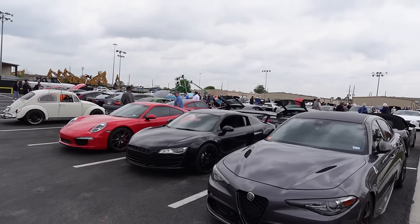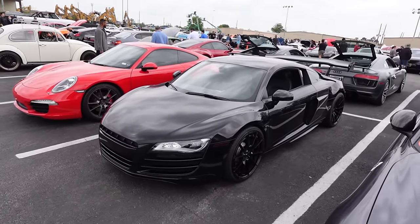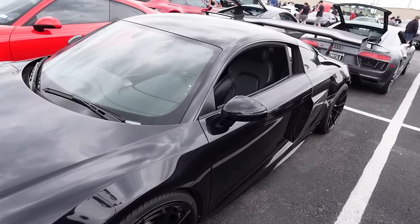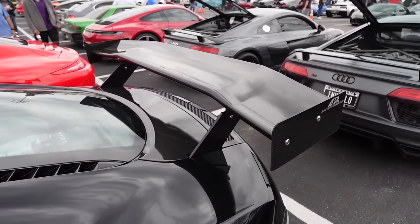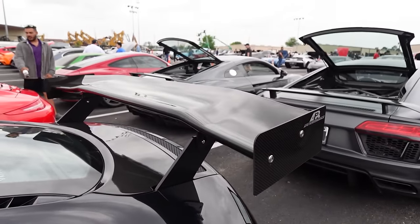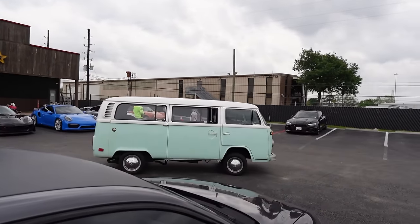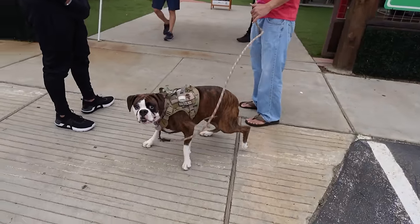We got the big wing gang out here on the Audi R8 — the first gen R8, which arguably is the best gen. This one looks like a V8 but it's actually a V10 — just didn't have the badges. We got the big old wing out back. Then we also got the old-school Volkswagen van in the toothpaste color.